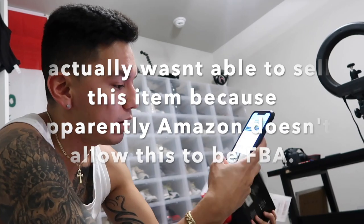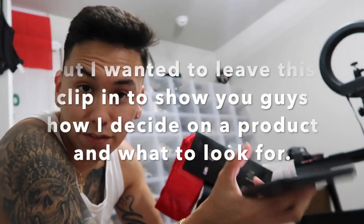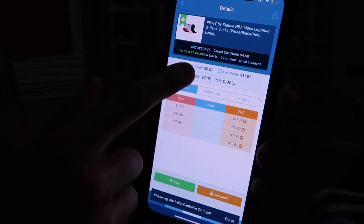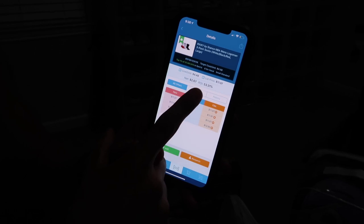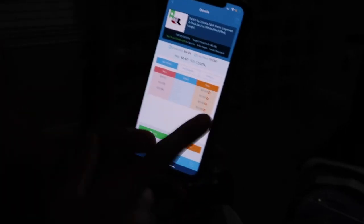So this product, we're going to go ahead and scan it on the Scoutify app. The list price is going to be $11.97, and the cost — we paid $4.48 for these socks, which includes the tax. And we profit 2.67%, which still gives us an ROI of 53.31%. That return on investment is pretty good. Even though you're not making too much, it's still a great return on investment. I only go for ROIs above 25%. If it's below that, it's kind of low for me. I just don't like to risk it because in case it doesn't sell, it stays in there and you're going to lose that money and possibly spend more than you're supposed to.